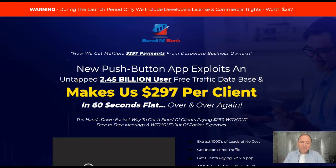It's Trevor Carr here, hope you're very, very well. This is my Scroll and Bank review. When I first saw this, I've got to be honest, looking at the sales page, I thought it was going to be yet another page builder with ads.